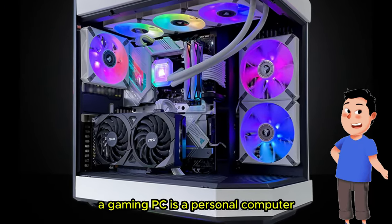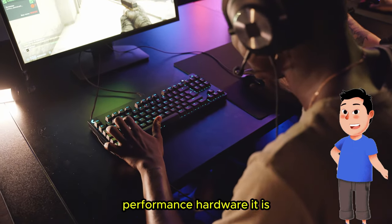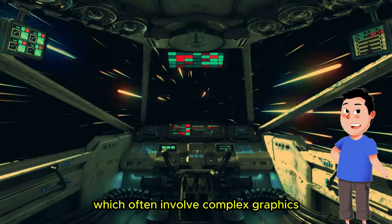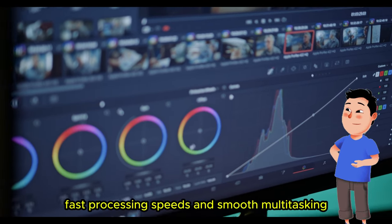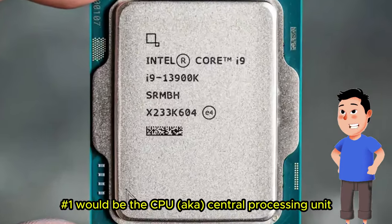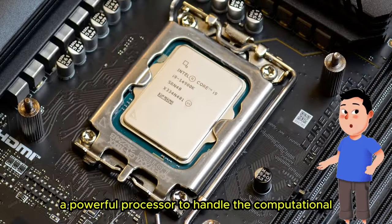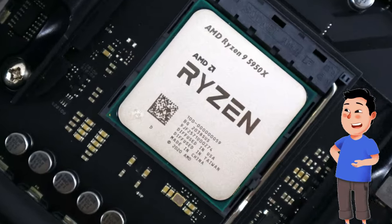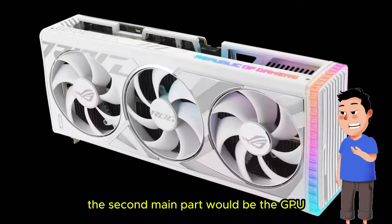A gaming PC is a personal computer specifically designed for playing video games that require high-performance hardware. It is equipped with powerful components to handle the demands of modern games, which often involve complex graphics, fast processing speeds, and smooth multitasking. Here are the key components of a gaming PC. Number one is the CPU, aka Central Processing Unit — a powerful processor to handle the computational tasks of gaming. High-end CPUs from brands like Intel Core i7, i9, and AMD Ryzen 7, Ryzen 9 are popular in gaming PCs.